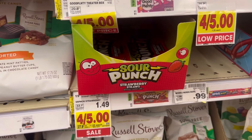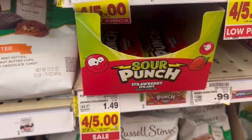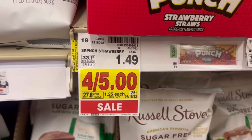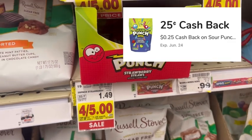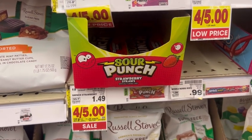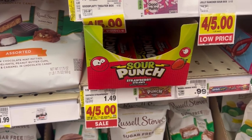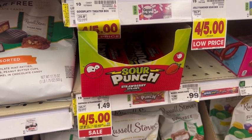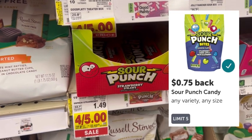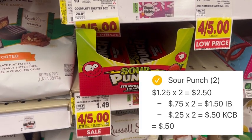Another candy deal: look for Sour Punch Strawberry Straws, normally $1.49 but on sale four for $5, or $1.25 each. Before checkout, go into your Kroger app and clip the 25-cent Kroger cashback offer. My store only had two packs left, so that's what I'm picking up. In 48–72 hours my Kroger cashback account will be credited 50 cents — 25 cents per pack. I'll pay $2.50 out of pocket, then submit to Ibotta for 75 cents back each, a total of $1.50. My final net total for both packs after Kroger cashback and Ibotta is just 50 cents, or 25 cents each.